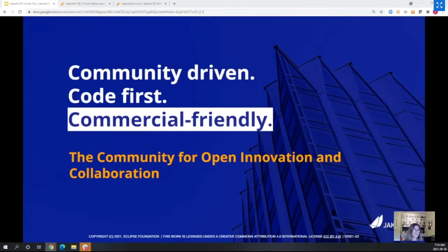We're truly global — I'm from Serbia living in Canada, Ivar is from Norway living in Sweden, and our Jakarta sailing ship is touring around the globe. Even though we're firmly based in Europe, we're gathering the global developer community — a thriving community solving very complex problems and producing high quality code. It is truly a community for open innovation and collaboration.